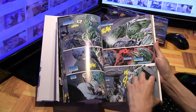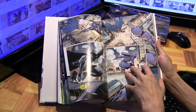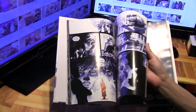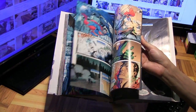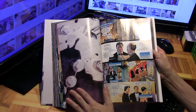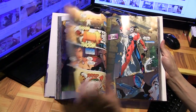Essentially it's just a reprinting of all 12 issues from 2002, including all of the original covers as well.